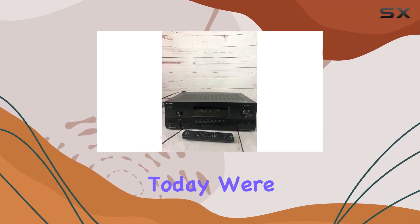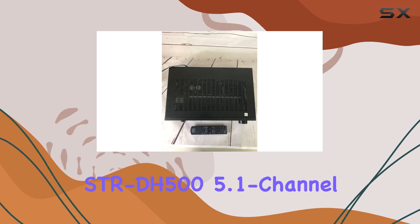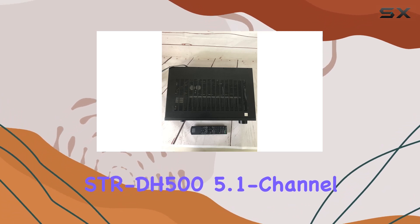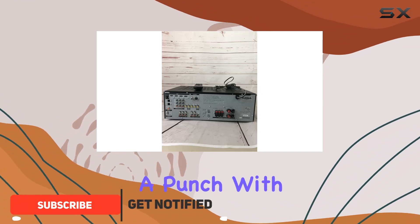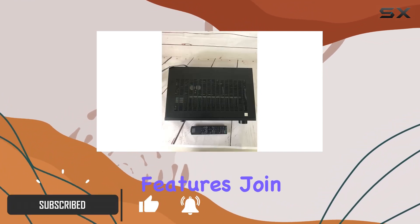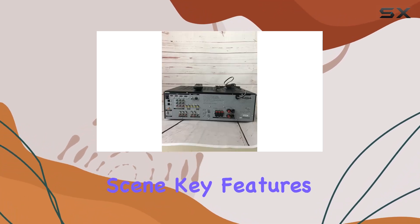Hey, tech enthusiasts. Today, we're delving into the world of audio excellence with the Sony STR-DH500 5.1 channel AV receiver. Though it may be discontinued, this gem packs a punch with its impressive features. Join me as we explore its capabilities and why it remains a significant player in the home entertainment scene.